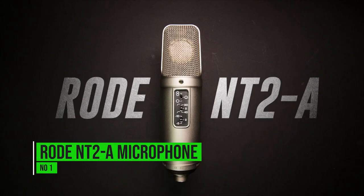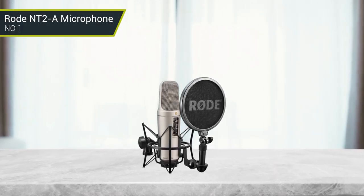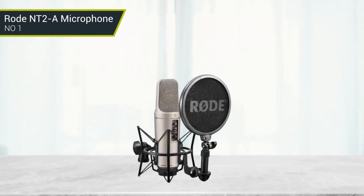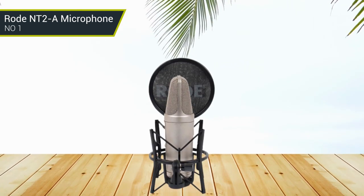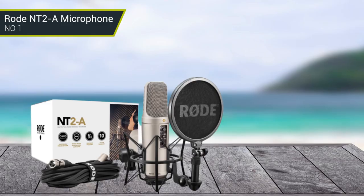Number 1: RODE NT2-A Microphone. It offers a wide, flat frequency response and a clean, detailed sound. It has a 40Hz and 80Hz high-pass filter. The microphone comes with a -5dB and -10dB pad. The microphone is equipped with a one-inch capsule, and its cardioid polar pattern offers maximum isolation and minimal background noise.